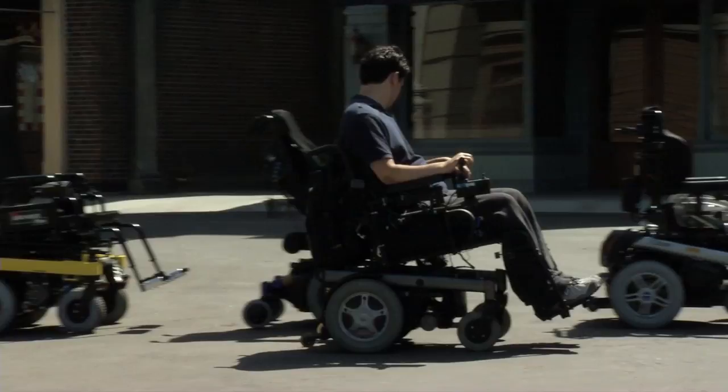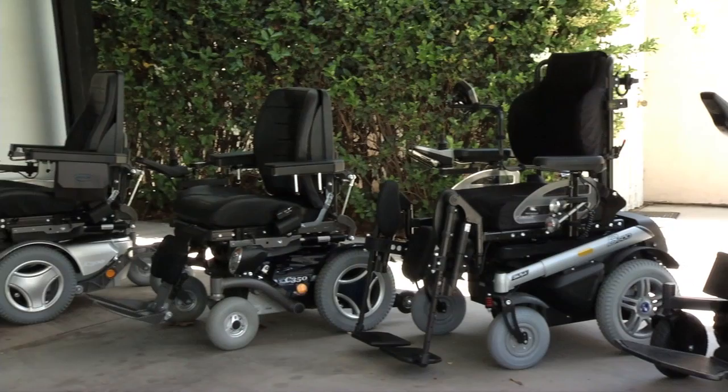A comparison video like this is great. I mean, I've never heard of anything like this, but now I'm actually going to be able to see all the chairs and be able to find out for myself which one suits me best.